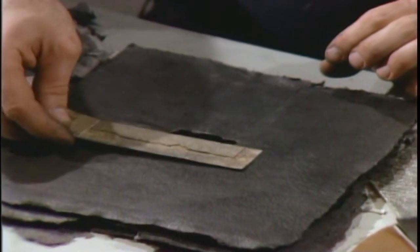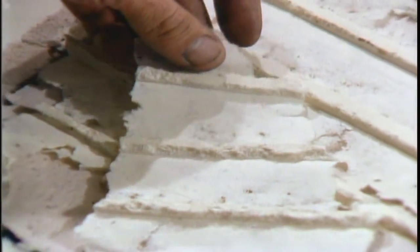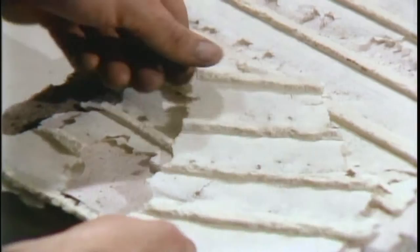I also work with it where it's paper, and it reads as paper. But I think that's a nice flexibility that the material has where you can make it just about anything you want.